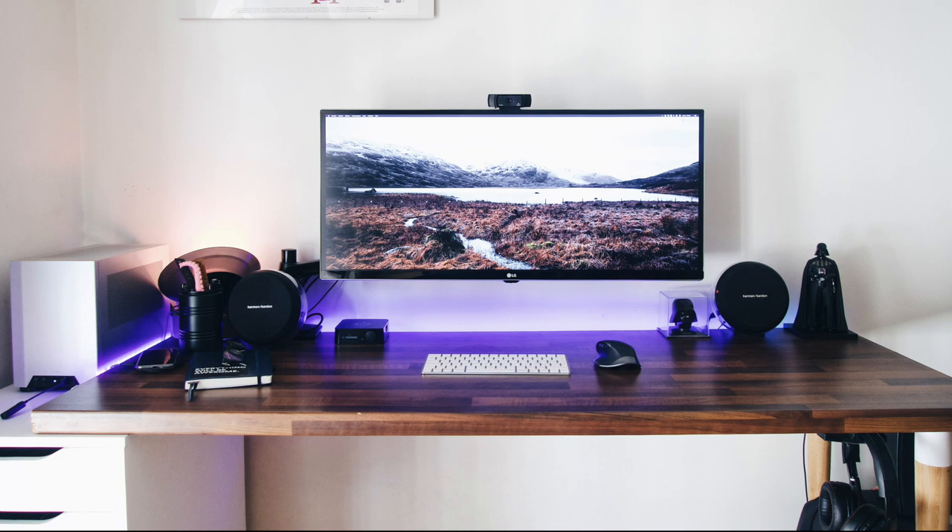He's got that little Darth Vader figure with the little mask right next to it — just little things to add character and personalization to the desktop. Clean, simple, really nice and classy looking. He's a big fan of that wooden desktop finish, and the RGB light strip behind the desk is just subtle enough to make this kind of stand out.